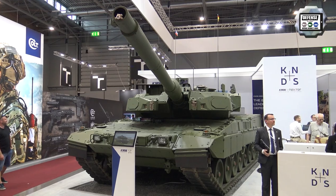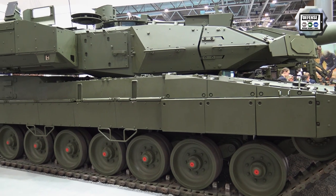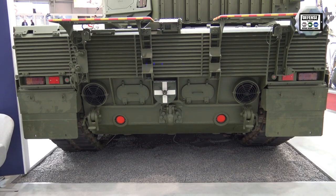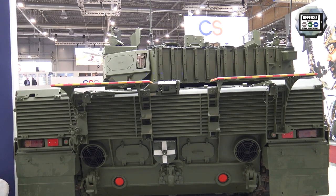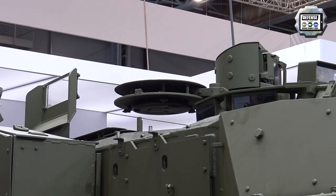On the booth of KNDS, a joint venture between Nexter of France and KMW from Germany, the company presents a new version of the Leopard 2 — the Leopard 2 A8. This new version of the Leopard will enter service with the German Army. The German government has confirmed an order of 16 Leopard 2 A8 tanks to replace the Leopard 2 A6 donated to Ukraine.